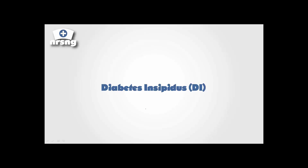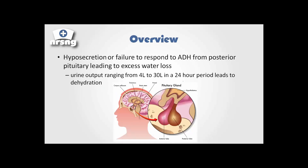Diabetes insipidus is a very interesting disorder, and it's something that I often see in my work in a neurosurgical intensive care unit. So let's talk about diabetes insipidus and what it is and kind of what's going on.